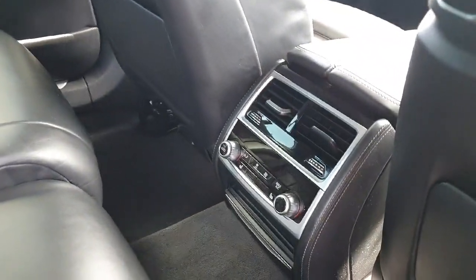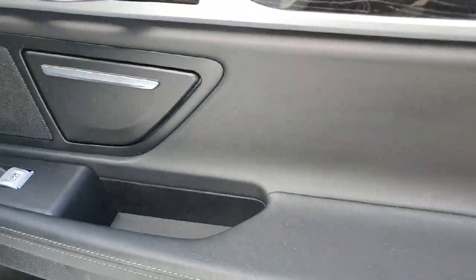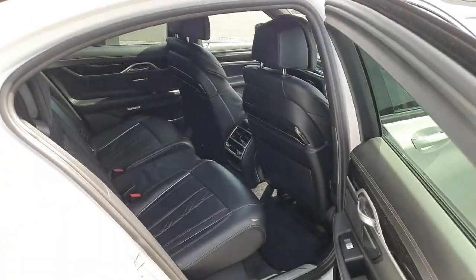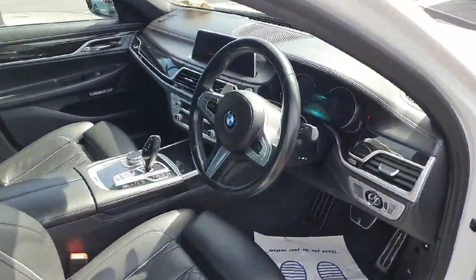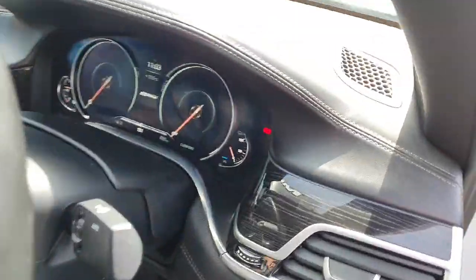Over here in the centre console we have the climate controls, and on the door panels the ambient lighting with the walnut trim. The rear seats also have the two-step memory system, which are electrically moved. Going into the front of the car we have the stunning black leather multi-functional steering wheel with cruise control settings on the left and media settings on the right.